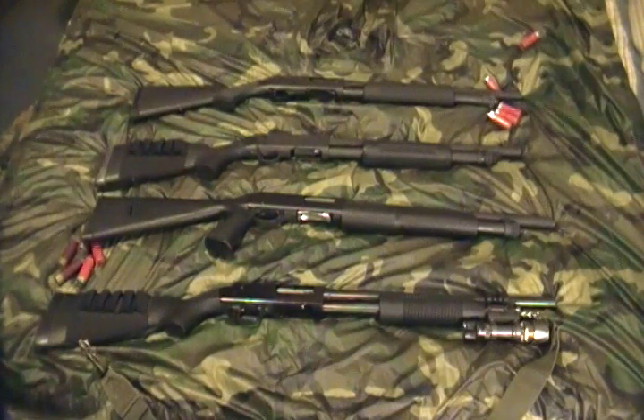Hey guys, this is Sam and Anthony with the RG Reviews again. Today we're going to talk about reliability, durability, and quality of firearms.